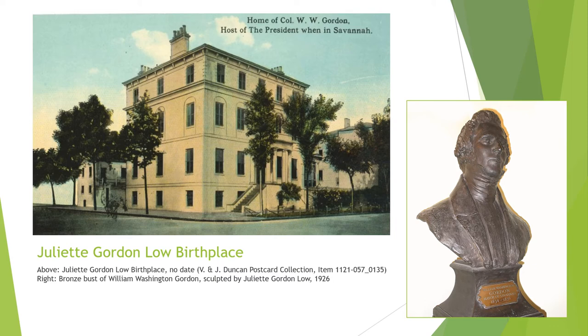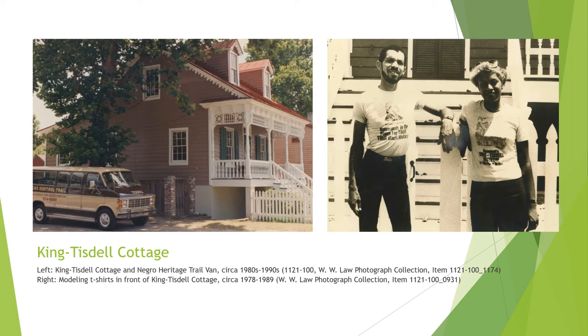The King Tisdell Cottage is the only stop on our tour that has been relocated. Originally located on Ott Street in Savannah, the Victorian cottage with its distinctive gingerbread details was slated for demolition when W.W. Law fought to preserve it. The house was moved, renovated, and opened as a museum dedicated to preserving African American history in Savannah. From here, W.W. Law also launched the Negro Heritage Trail, the first guided tour in Savannah focused on telling Savannah's history from a Black perspective and ensuring a more complete history is shared with visitors, including all members of the community, past and present.